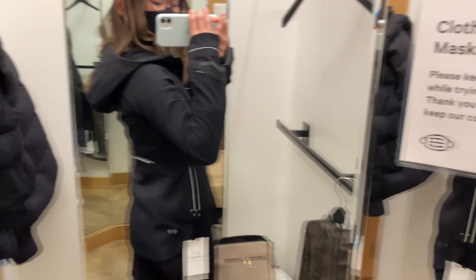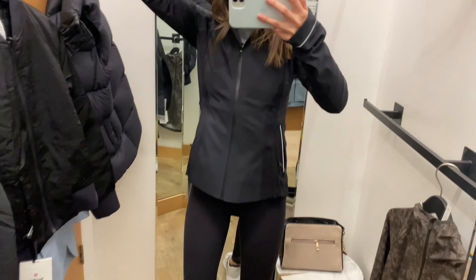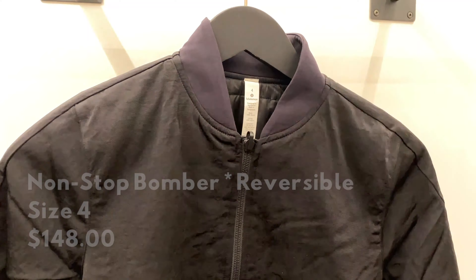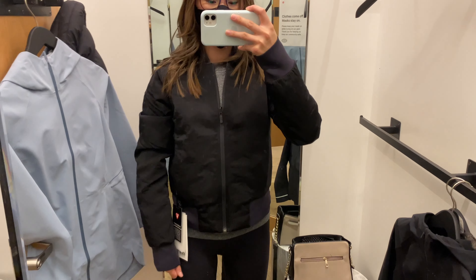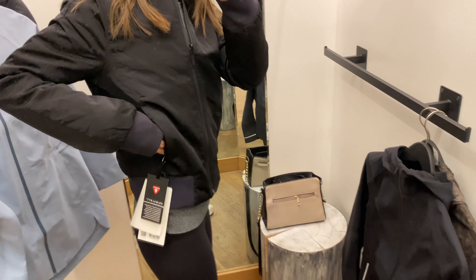Next we have the Cross Chill jacket. I thought this jacket had a nice flattering silhouette to it. It was a pretty good windbreaker with a soft shell interior and a lined interior. It had lots of pockets and it was just a little bit longer in the back for some coverage.